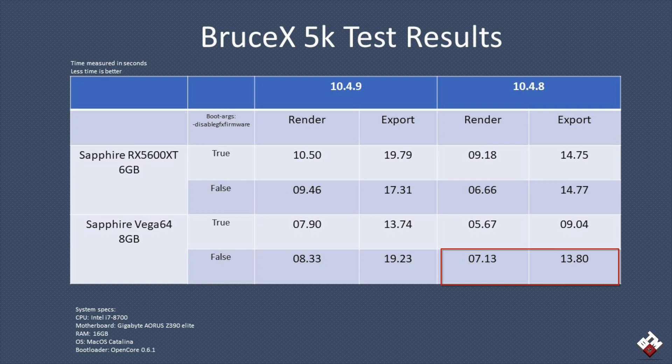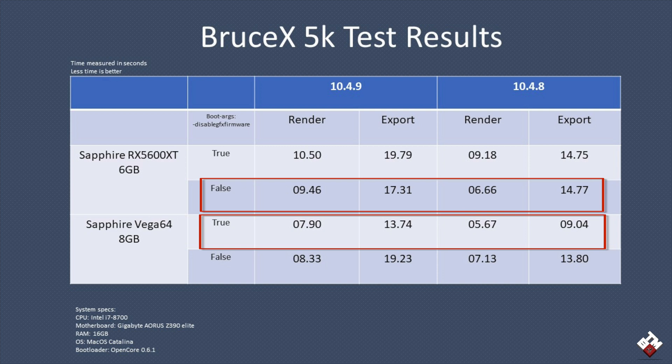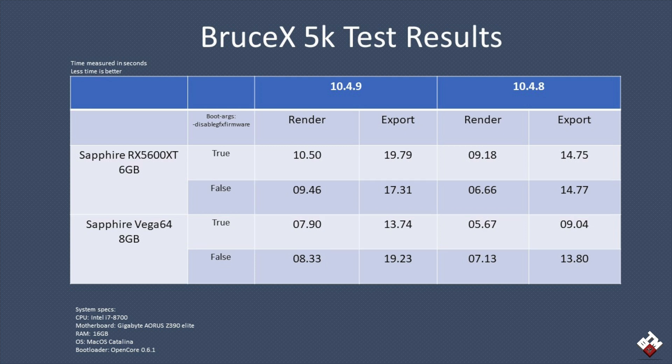Without the boot flag, the Vega 64 renders and exports a little longer but is by no means slow — 7.13 seconds render and 13.80 seconds export in 10.4.8. So the Vega 64 performs best in 10.4.8 with the boot flag, while the RX 5600 XT performs better without the boot flag. The boot flag in question is 'Disable GFX Firmware.' If you're using a Vega 64, I'd suggest using that boot flag. If you're on a new Navi card, you might want to remove it for better performance.